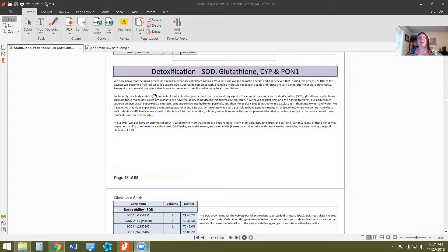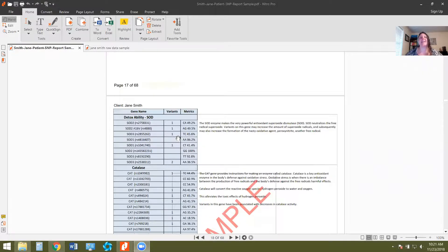We overlay that with our symptoms, and it's also a really good idea to overlay lab results. We can see what's the expression of these genes, because just because we have a genetic variance doesn't mean there will be a problem — and likewise, just because we don't have a genetic variance doesn't mean we won't have a problem. It's all about context. But this can help us, especially in chronic situations, to know: hey, I'm not really able to detox heavy metals well, my body has a lot more difficulty there, and I should be more cautious of heavy metal exposures.